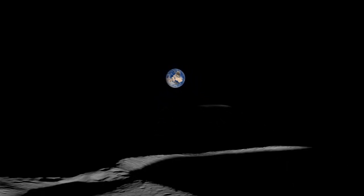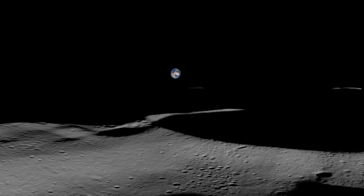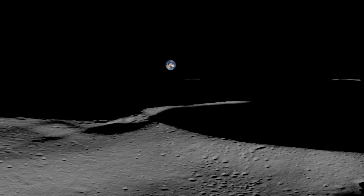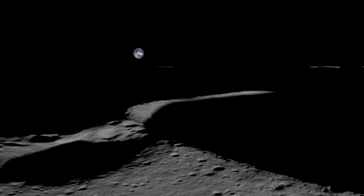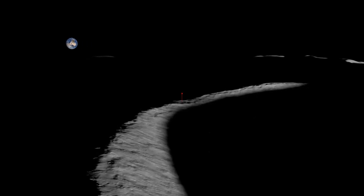In order for NASA to map and explore the region around the lunar South Pole, we need to precisely define a system of latitude and longitude on the Moon, including the exact location of the South Pole itself. In the coordinate system adopted by the Lunar Reconnaissance Orbiter mission, the South Pole is here on the rugged rim of Shackleton Crater.